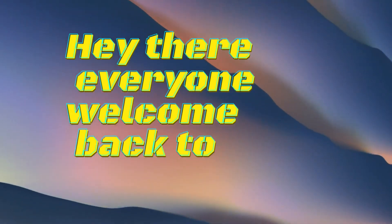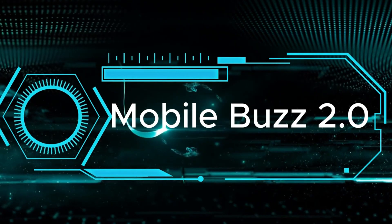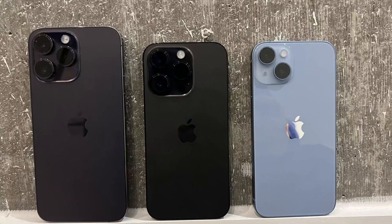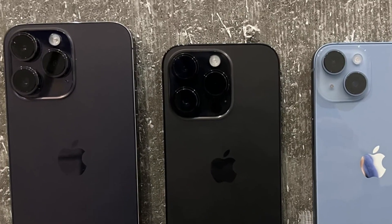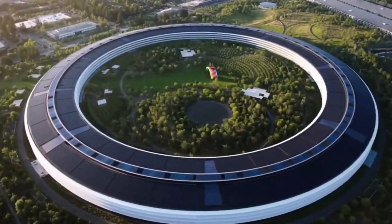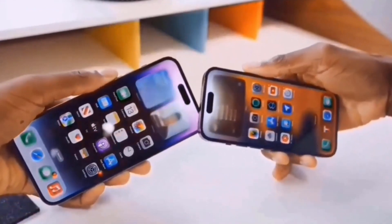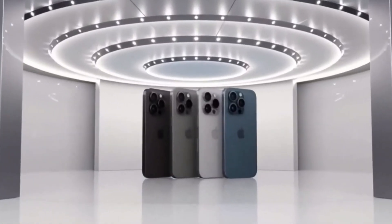Hey there, everyone! Welcome back to Mobile's Buzz 2.0. Today, we're jumping right into the latest chatter about the iPhone 16 series and all its new bells and whistles. There's a whole lot of excitement about the bigger screens and cutting-edge features, especially with the Pro models in the lineup. Let's dive in and see what the Buzz is all about.